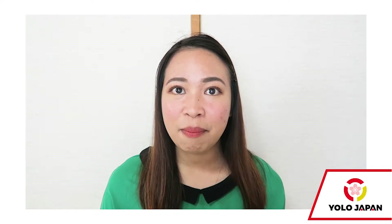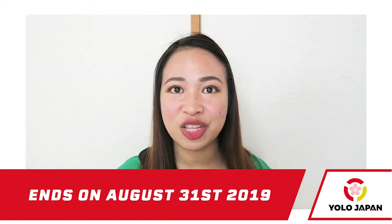YOLO Japan has an ongoing campaign for foreigners who would like to apply for a Japanese credit card, and this campaign will end this month, August 31st.